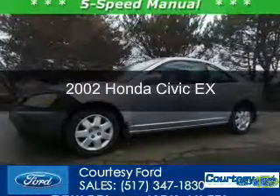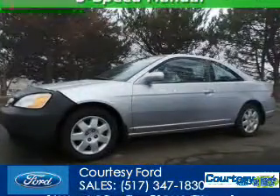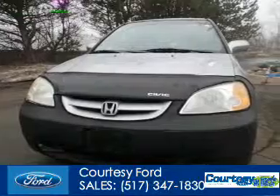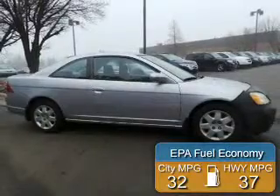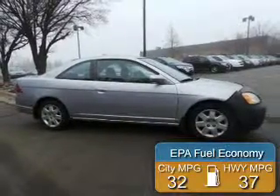This is a used 2002 Honda Civic, powered by front-wheel drive, four-cylinder engine, and a five-speed manual transmission. Great fuel efficiency saves you money by requiring fewer trips to the gas station.